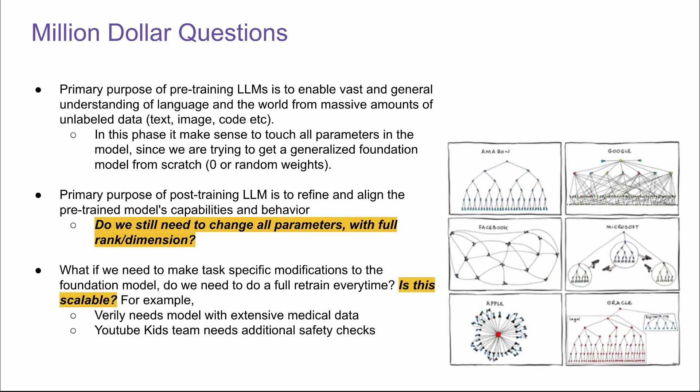For example, if Verily needs a model with extensive medical data on top of Gemini, or the YouTube Kids team needs additional safety checks on top of the Gemini model? From my personal experience, the answer is no and no. We don't need to change all parameters with full rank and dimension in many cases during post-training, and it's not scalable to do a full retrain every time, even at the wealthiest companies. GPU resources are very tight for everyone in the industry.